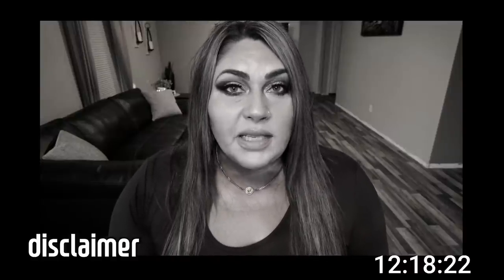As promised, I want to share information on a product that has really helped me out when it comes to that time of the month. Disclaimer: we will be talking about PMS and a woman's natural monthly cycle. If you're not interested in this content, please fast forward to the timestamp on screen. You have been warned.